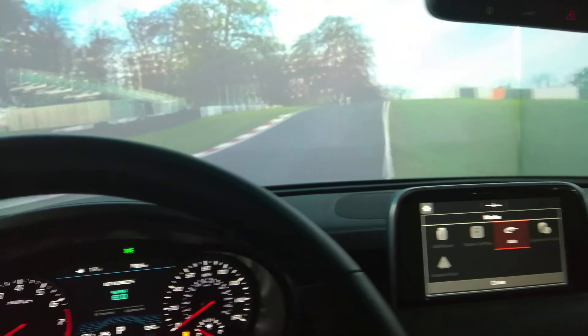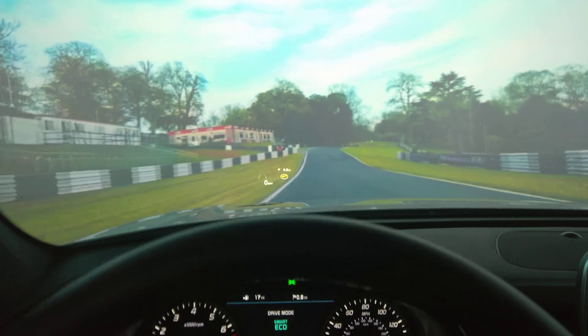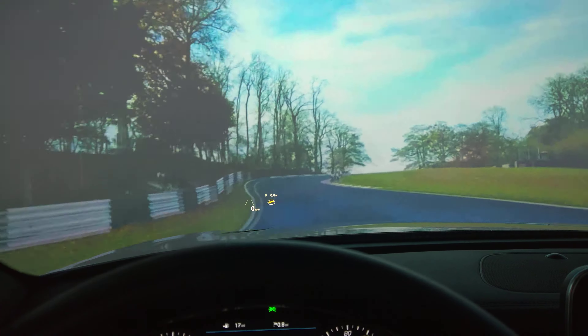My name is Albert Biermann, Head of Vehicle Test and High Performance Development at Kia. You will notice right away that in the Stinger you sit low, as you would in a sports car.